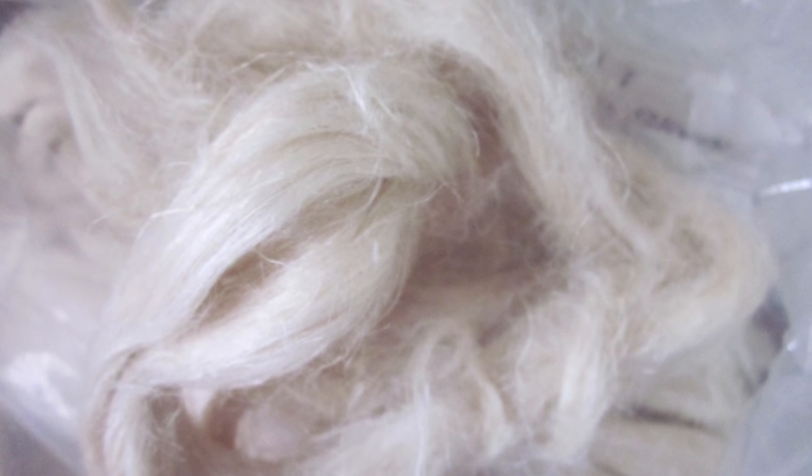Hemp can benefit farmers because it can be a rotational crop. This is what the fabric looks like — it's kind of like linen, but this is more like a canvas. It's very strong. Hemp is the strongest natural plant fiber.